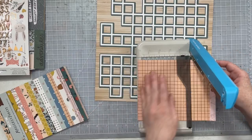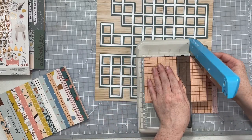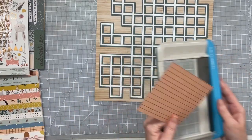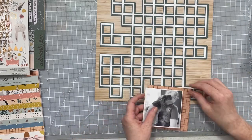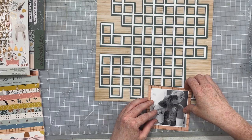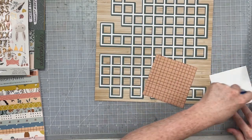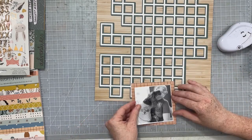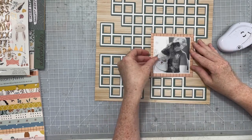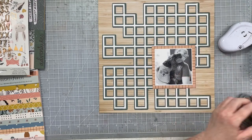I'd like to start using one cut file a month where I back it, play with it, and do all the things to it, and then have my second layout be one where I use the cut file a little more simply. I've gotten some comments on my channel about how much you guys like it when I use a cut file without backing it or playing with it too much, so I want to try to give you some great ideas for layouts you can just cut and go with.